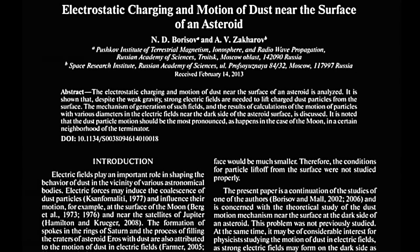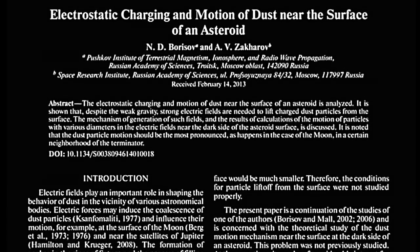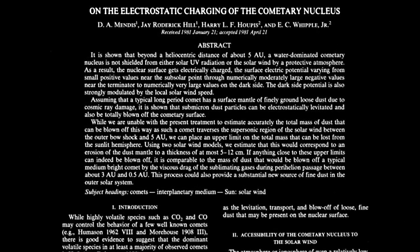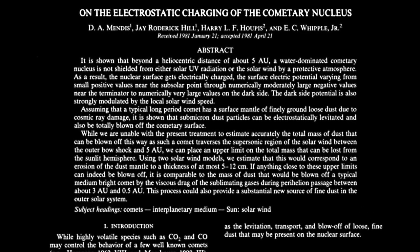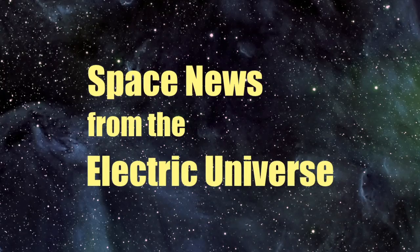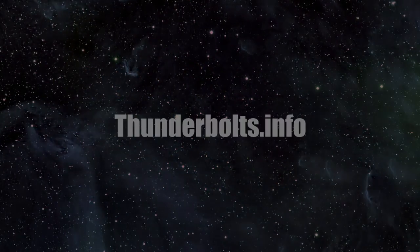It is encouraging to see increasing discussions in scientific literature of electrostatic forces playing a significant role in planetary geology. But these discussions emphasize the need for all of the space sciences to recognize the undeniable significance of electricity in nature. For continuous updates on Space News from the Electric Universe, stay tuned to Thunderbolts.info.